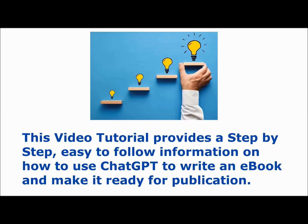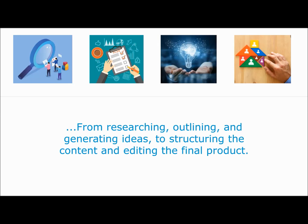I've just produced my 14th book — ooh, yeah me! It's a step-by-step, easy-to-follow information guide on how to use ChatGPT to write a book and get it ready for publication.